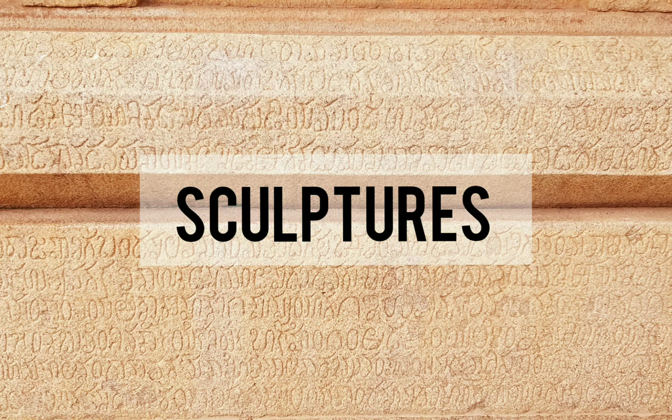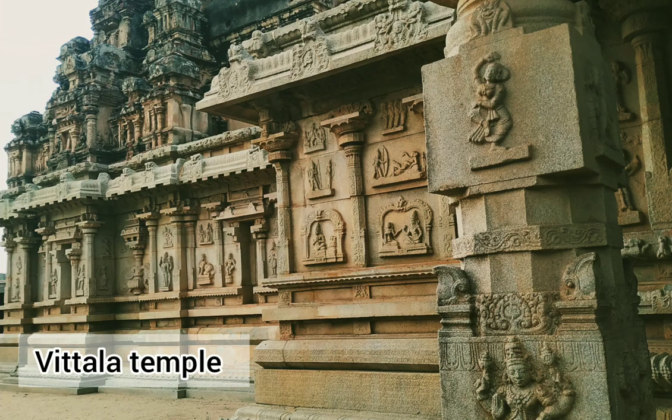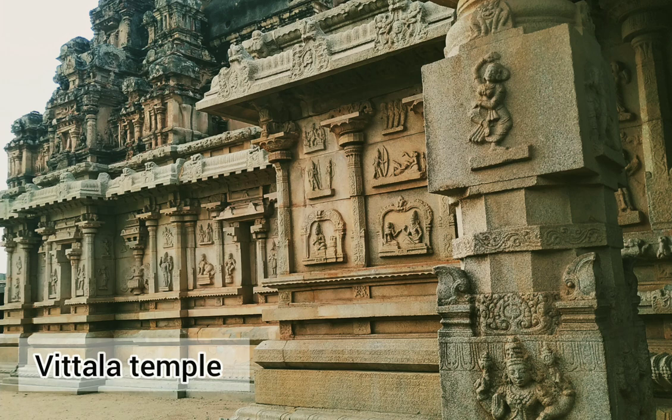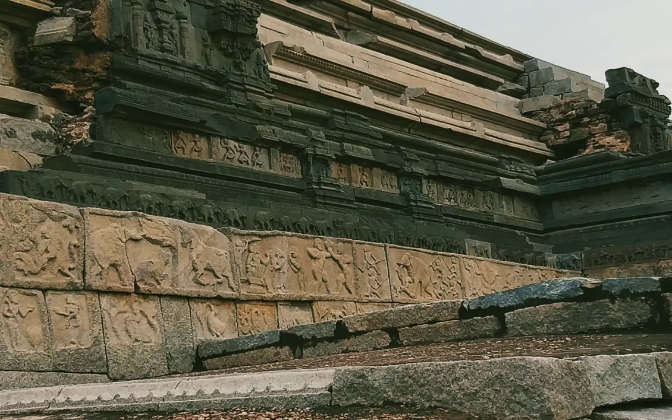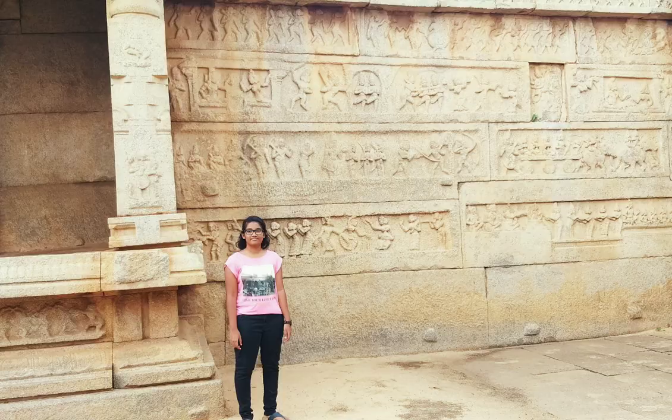Talking about the sculptures, wherever you go you can find these on temple walls or in the ruins, and these are a very great feature. They also tell a story — that's what we call 'the stones tell the story.' This is from the Maha Navami Dibba. You can see the cavalry depicted here, and also the life of the kings and queens.